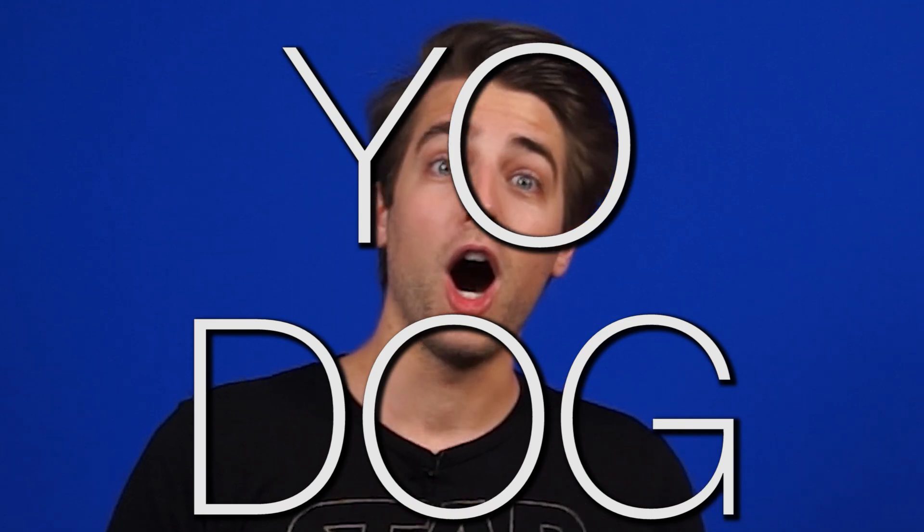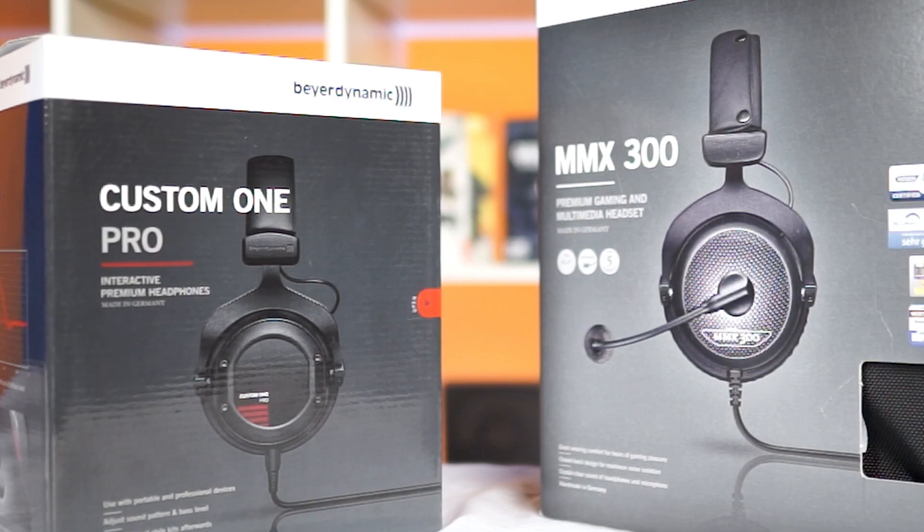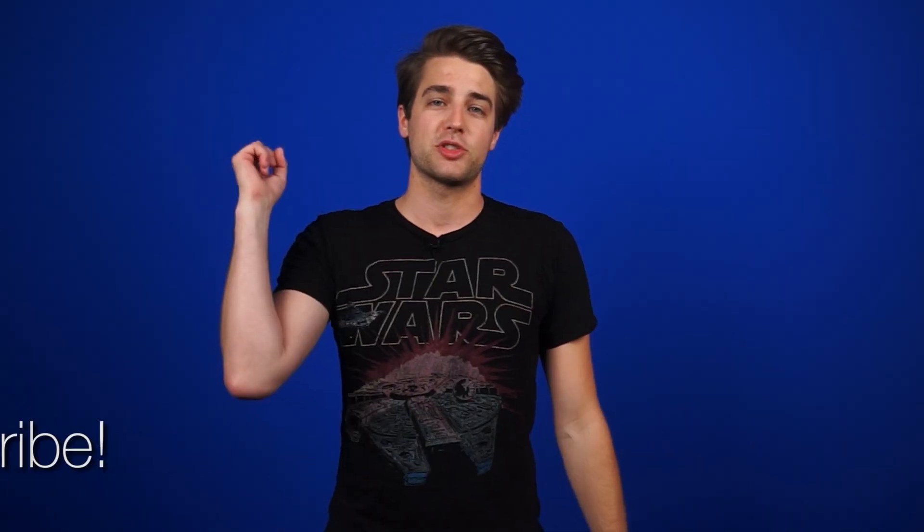You could win a Beyerdynamic Custom One Pro bundle or MMX 300 gaming headset. Just subscribe to NCIX and comment on my unboxing of said headsets. You won't regret it.